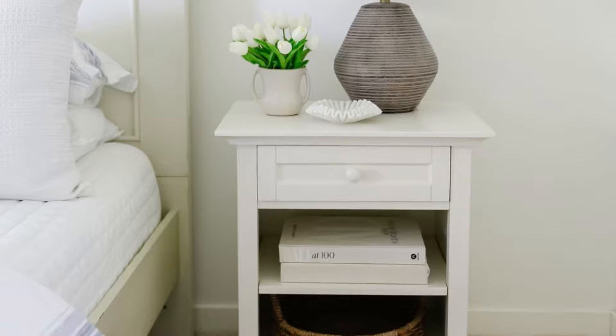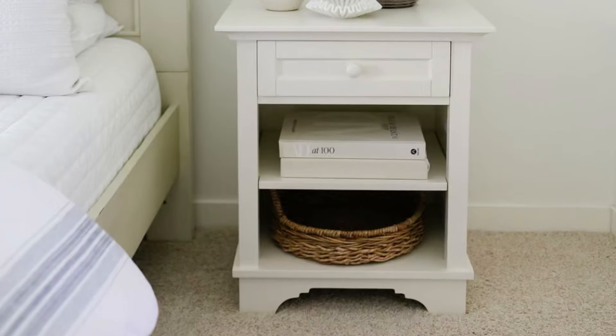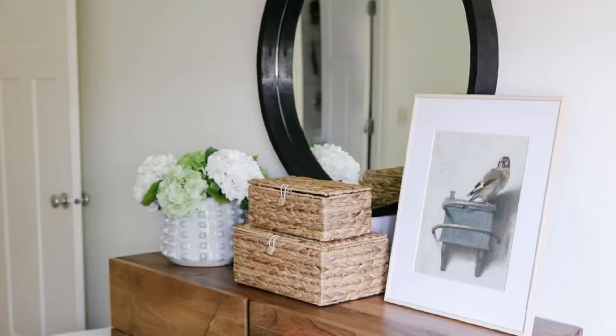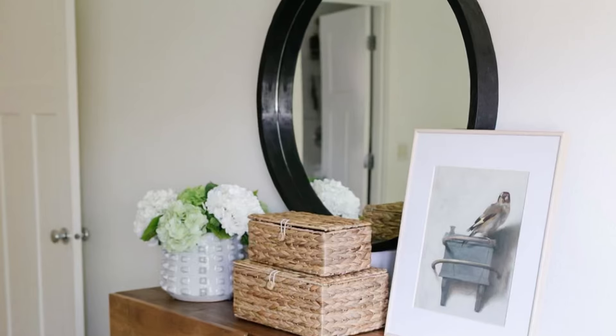Here's another example: a basket, some books, a small dish, a lamp, and a decorative object. Here's another dresser example — just three objects is all that's needed. By the way, adding a mirror above a dresser is another great way to make the space appear larger.